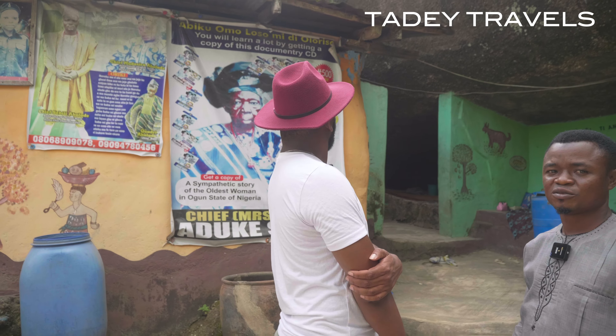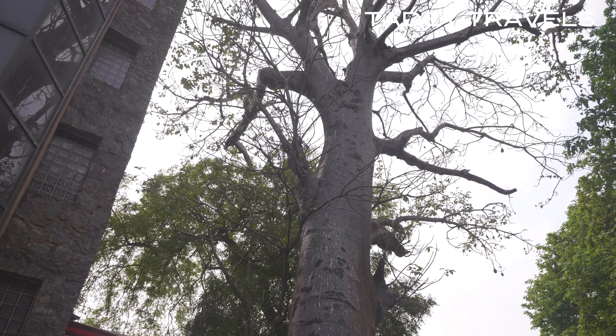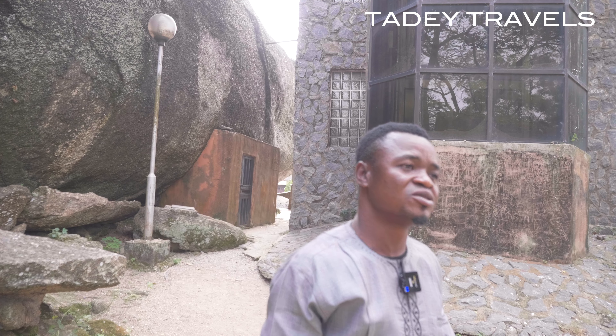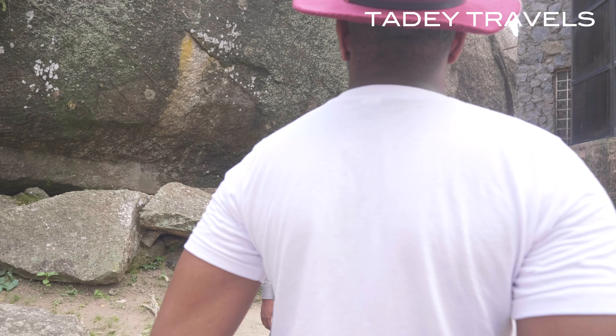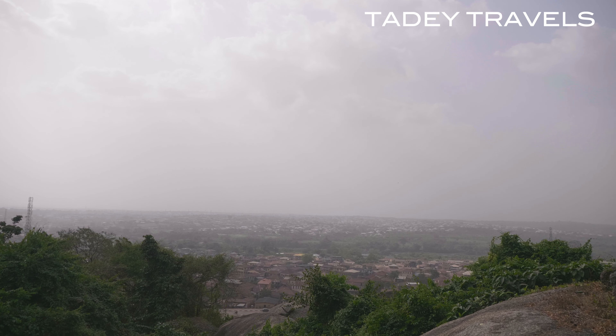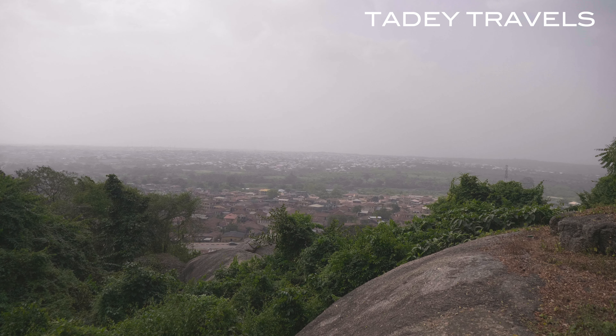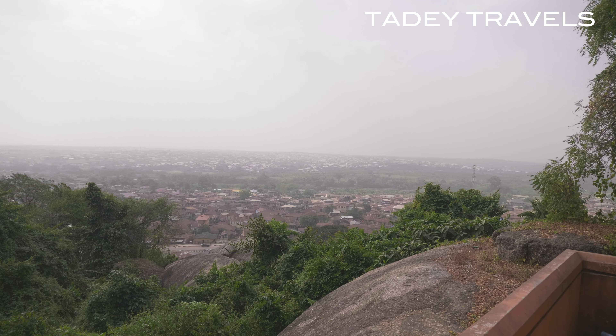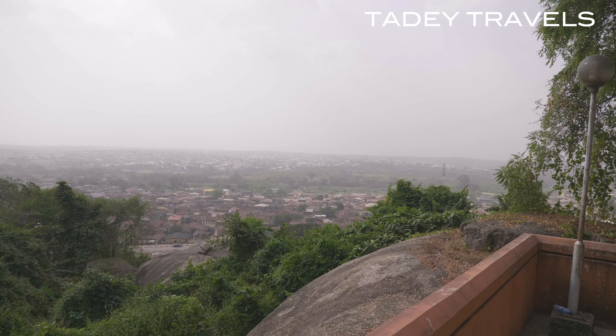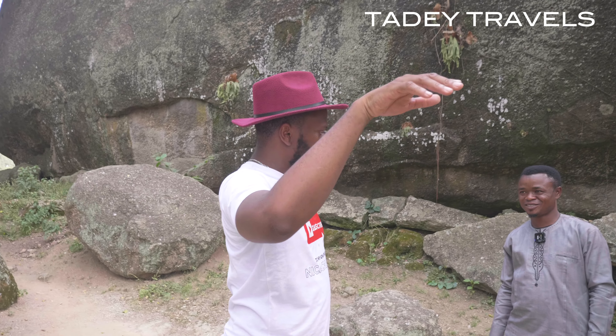This is a baobab tree. In the eastern part of Nigeria they call it Afon Akumwa; in the northern part they call it Kuka; here in the southwest we call it Giyoshi — botanically, Adansonia digitata. Traditional believers always come here to pray for protection from enemies. There is a Yoruba saying: 'what do you call Giyoshi? You cannot run your arms around the tree' — it is impossible because of its massiveness. That is why traditional believers always come here to pray for protection.